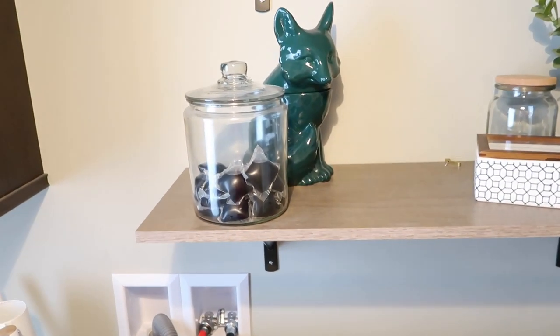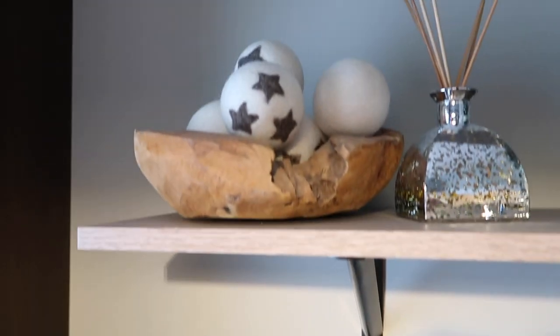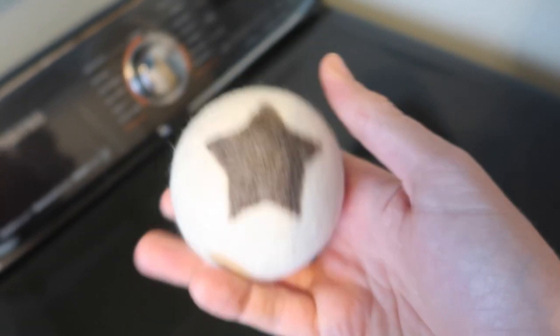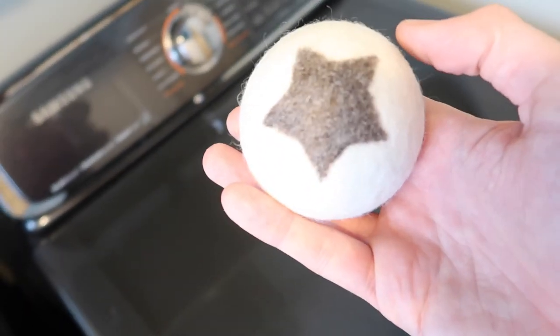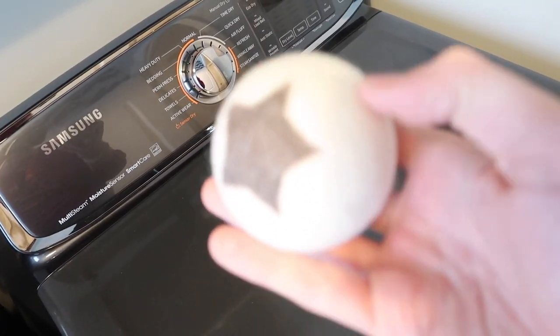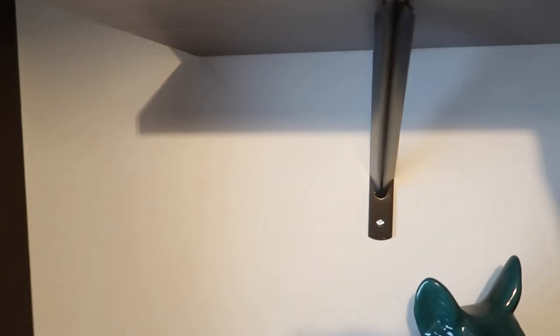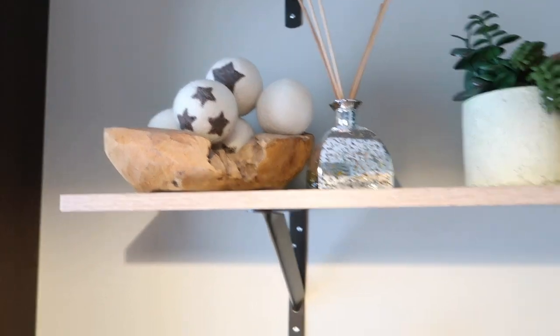Another favorite laundry purchase are these dryer balls. My mother-in-law actually recommended these to me. These dryer balls are completely organic — they help take some of the static out and really fluff up your clothes. I really, really like them. I got these off of Amazon and they are fantastic. Plus, they make for a really cute decoration in your laundry room.